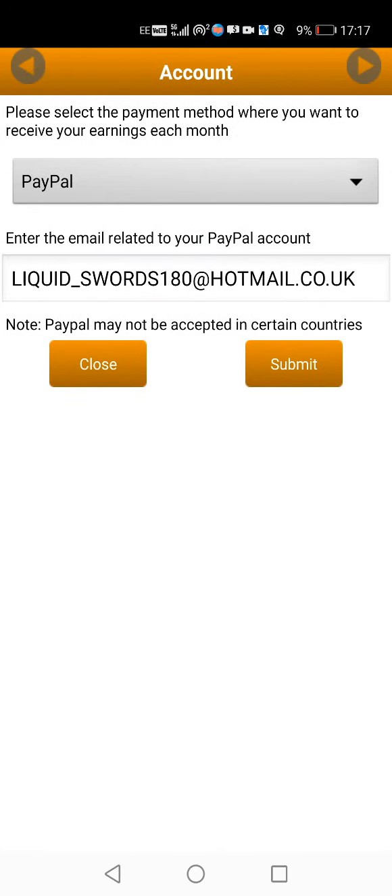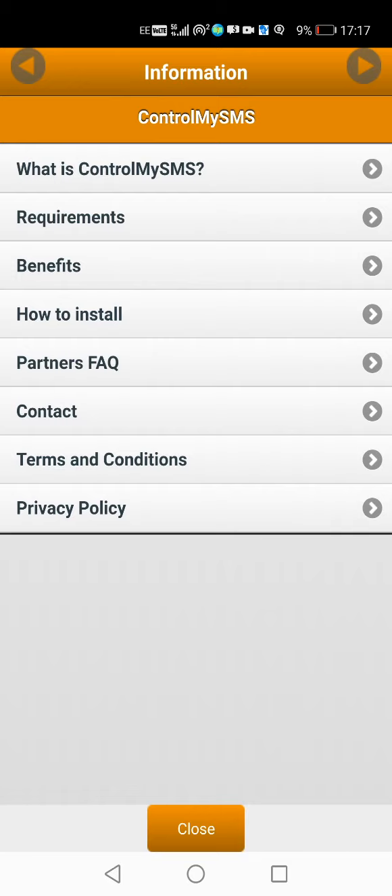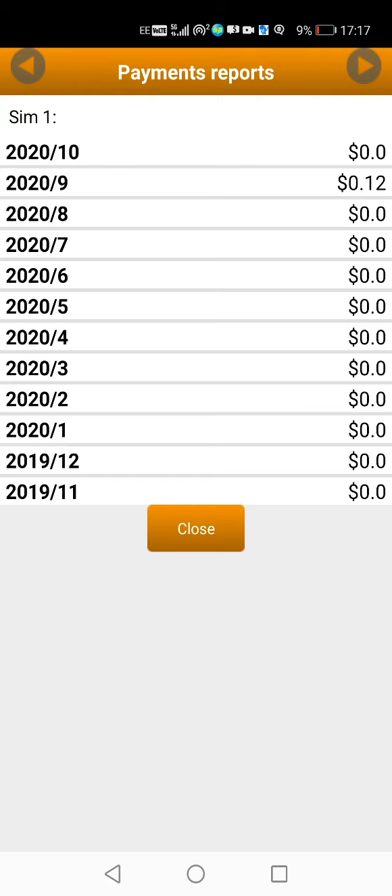There's my PayPal and the requirements showing what it does, like keeping it running in the background, and it tells you how much you can make by keeping your internet on. As you can see here, for September 2020 I received 12 cents, which is nothing, but as we all know it's for doing nothing, so that's pretty cool. You can see on my screen that I have actually made 12 cents.